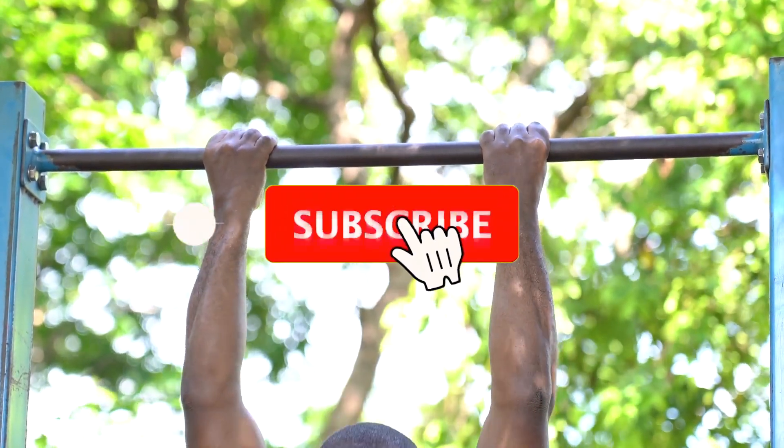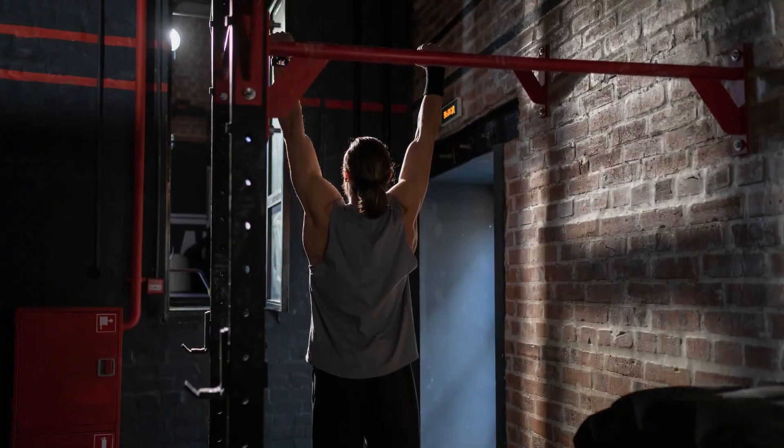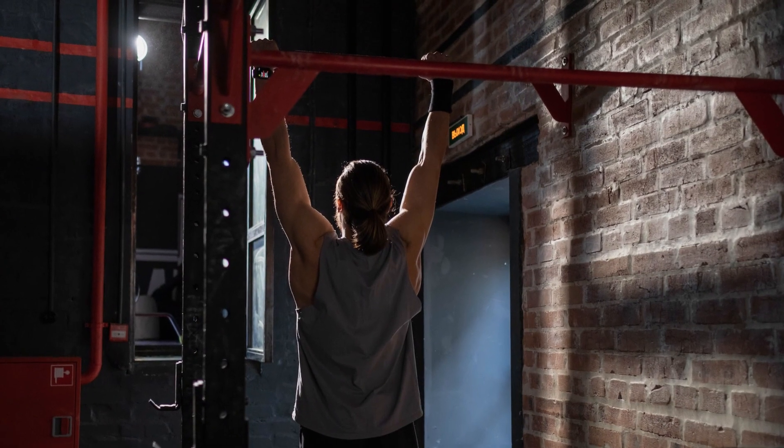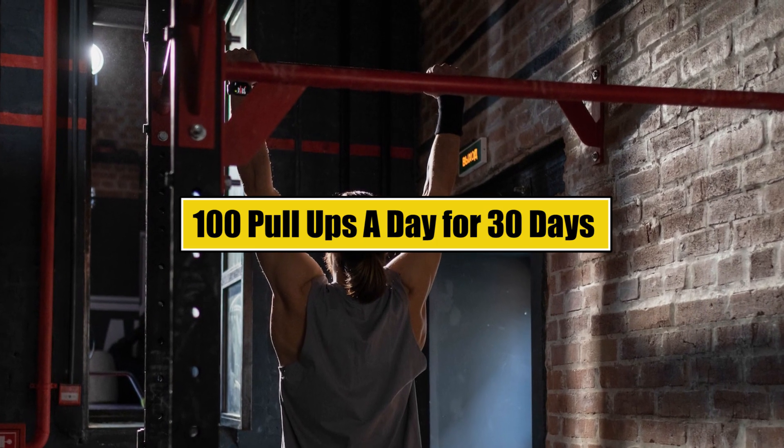Let's get started. Pull-ups are a bodyweight exercise that engage multiple muscle groups, including the back, biceps, shoulders, and core. Doing just 100 pull-ups a day can have a significant impact on your overall fitness and health.